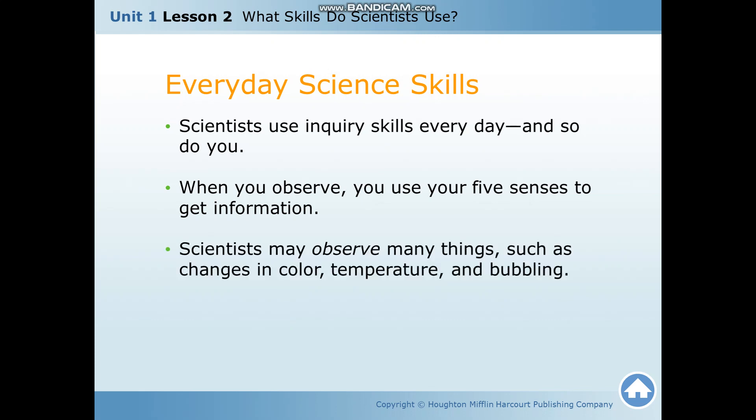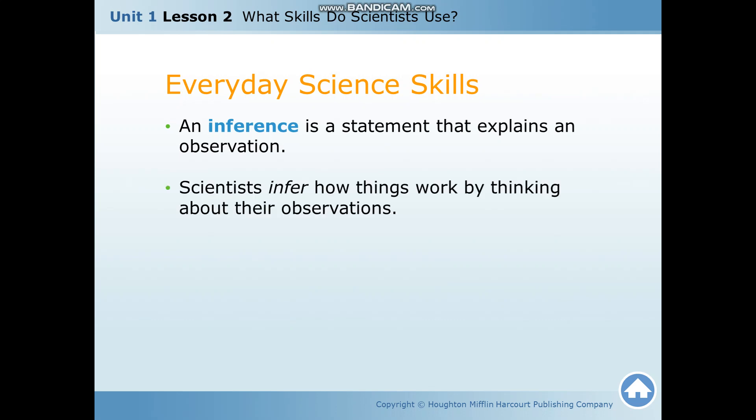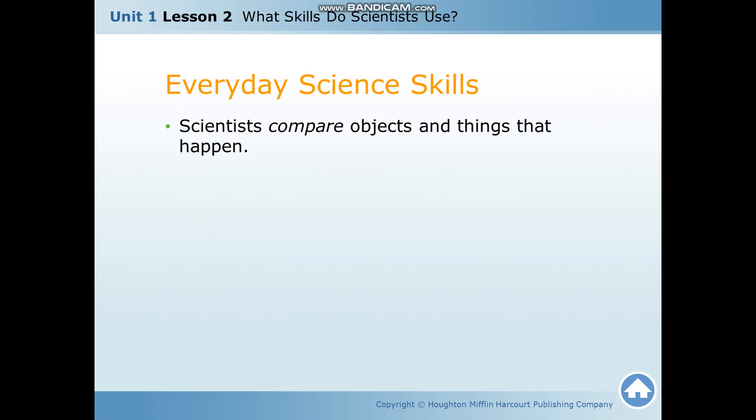Scientists may observe many things such as changes in color, temperature, and bubbling. What is an inference? An inference is a statement that explains an observation. Scientists infer how things work by thinking about their observations.